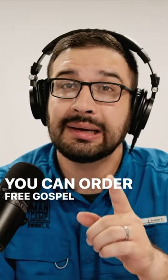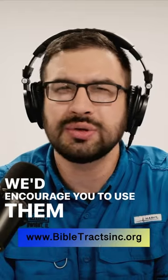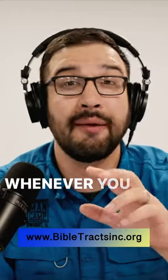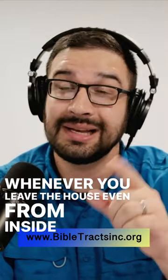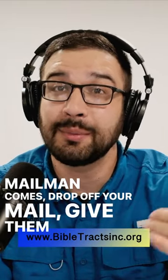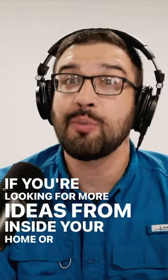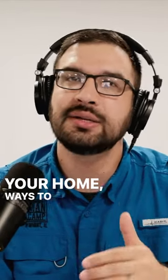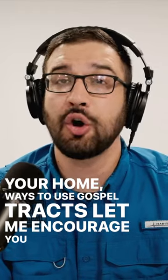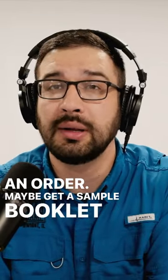You can order free gospel tracts for you to use. We'd encourage you to use them all day, every day, whenever you leave the house — even from inside your house. When the mailman comes to drop off your mail, give him a gospel tract. If you're looking for more ideas from inside or outside your home on ways to use gospel tracts, let me encourage you to place an order and maybe get a sample booklet from us.